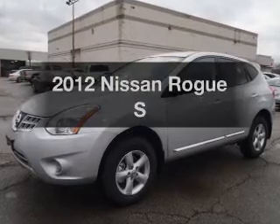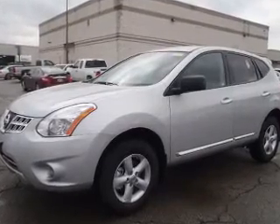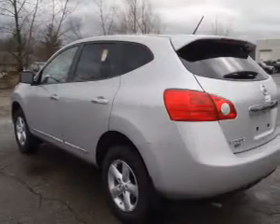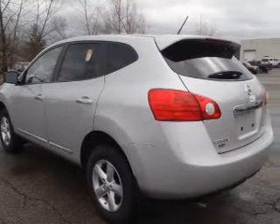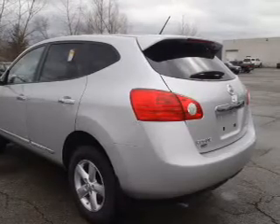Introducing the 2012 Nissan Rogue. If you're looking for an automobile with great attributes, look no further. With an efficient four-cylinder engine that responds smoothly to its automatic transmission, the anti-lock braking system will help deliver you safely to your destination.